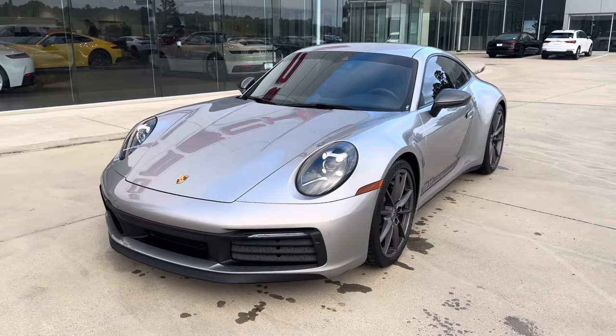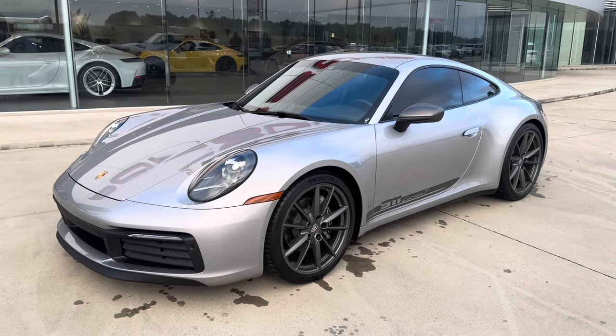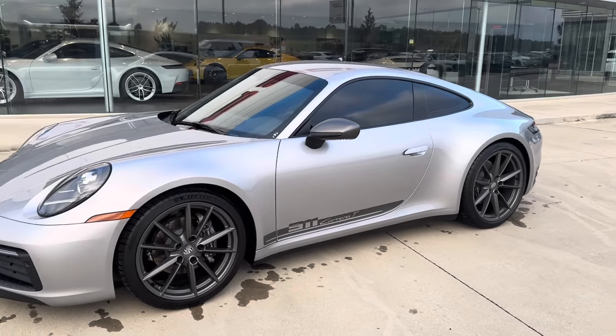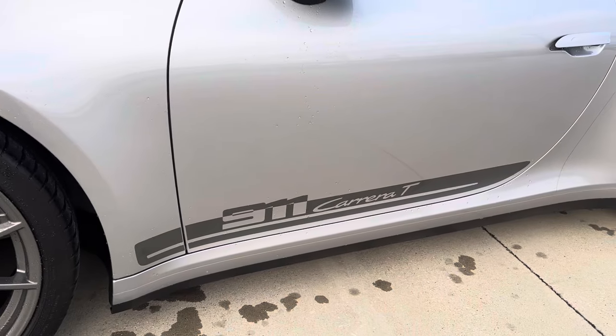In the front, we've got parking sensors front and rear with backup camera, agate gray wheels and mirror caps, keyless entry and push to start, very good window tint. I like this 911 Carrera T decaling.